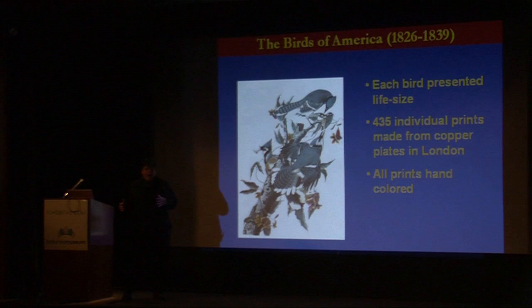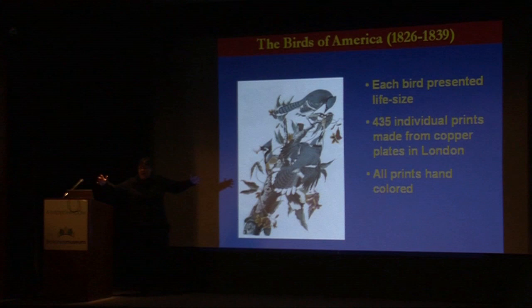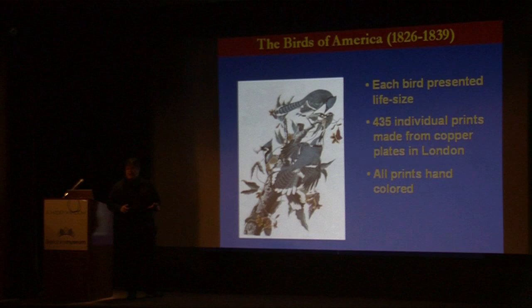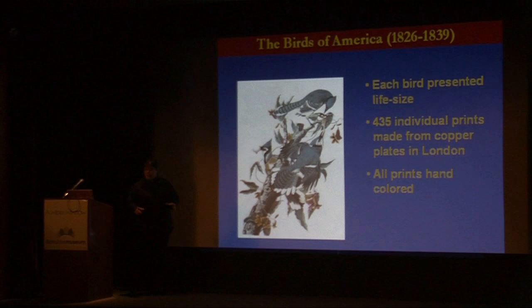What's extraordinary about this as a piece of art? Number one, he is going to use the largest size page available because he's going to make every bird life size. As you go up in the gallery today and look at those birds, those are life size. That's why he chose that particular piece of paper. He's the first artist to really do this.